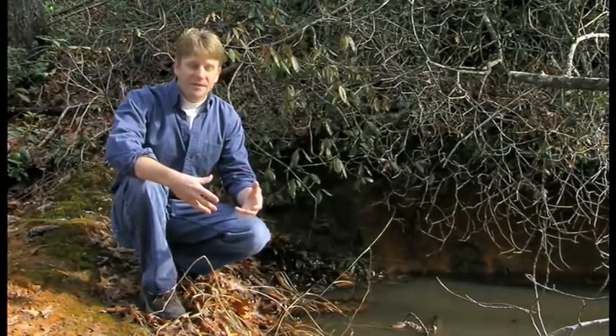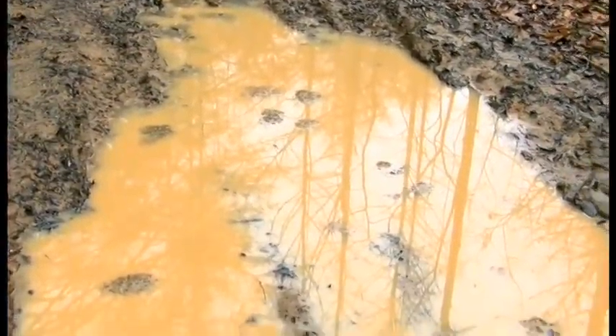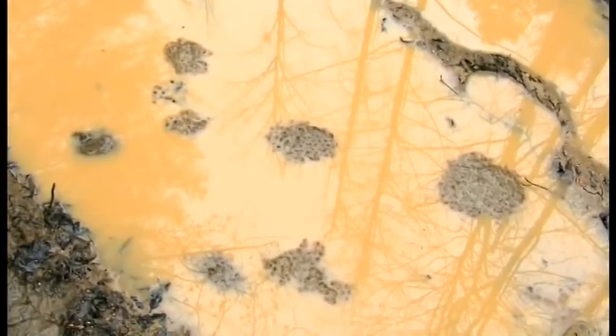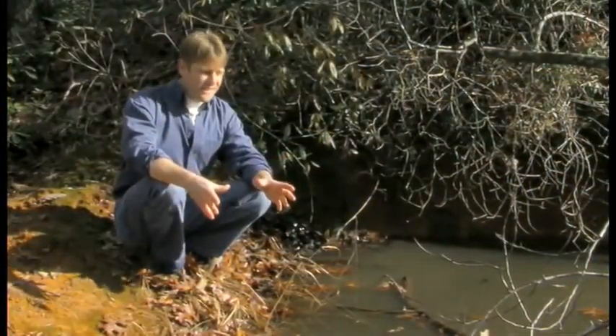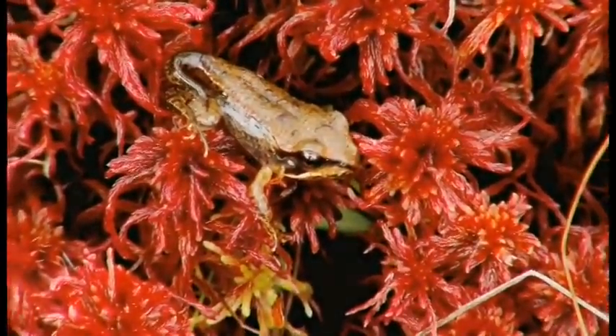If you get a few warm days with some rain, it fills up little fishless pools, sometimes even just puddles along road beds. Wood frogs will find them. Before long, they're filled with egg masses. They come here, they breed in these puddles, and their larvae develop fairly rapidly so that by the summertime, we have small frogs.